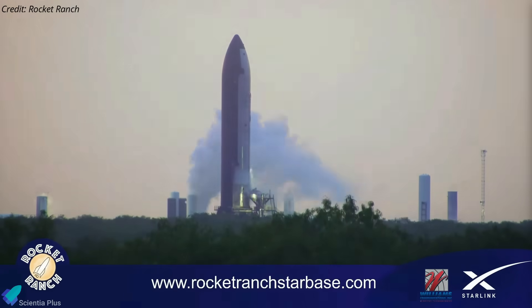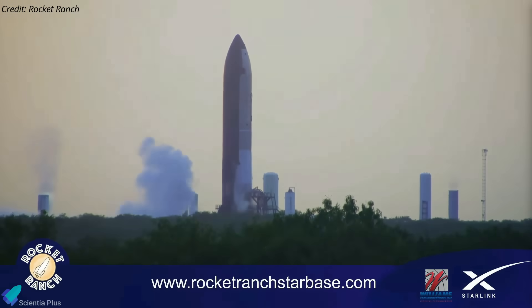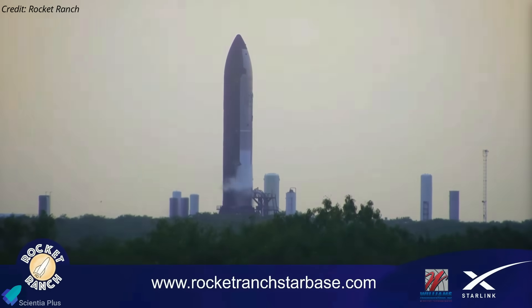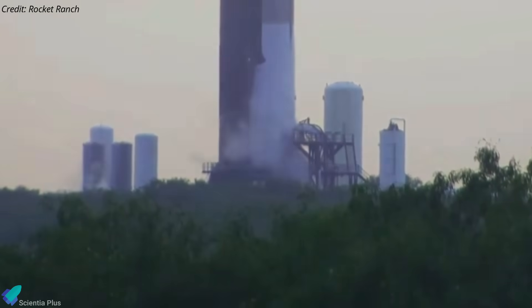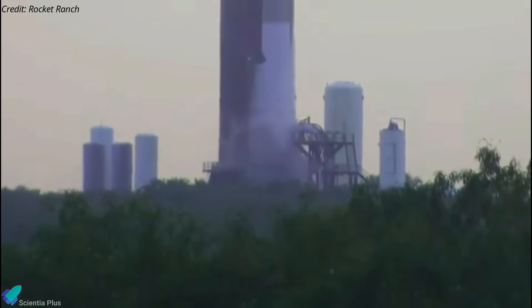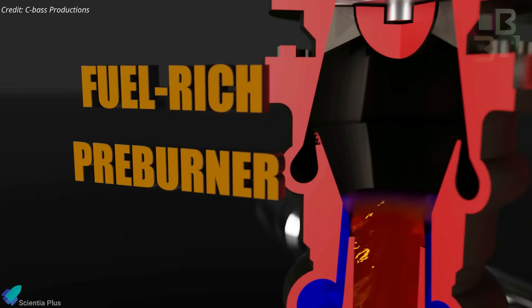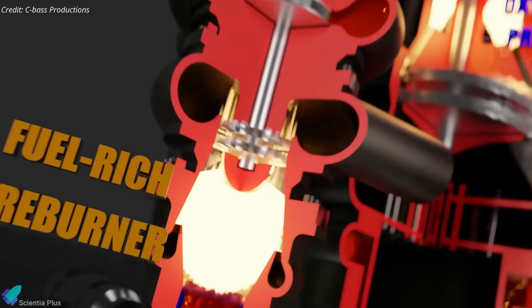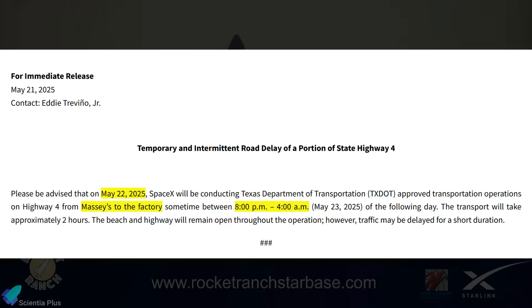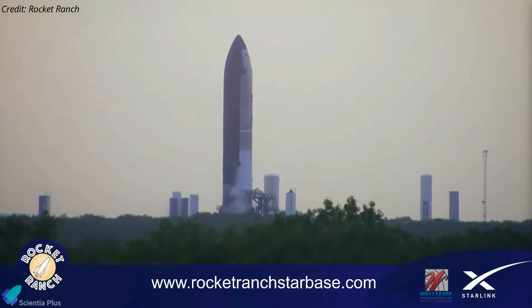Ship 35 underwent testing at Massey's on Friday morning. During the test, the ship's oxygen tank was fully filled, while the methane tank was partially loaded with propellants. After holding the vehicle in this cryogenic pressurized state for several minutes, both tanks were safely drained. Though not clearly visible in public footage, SpaceX may have conducted a spin prime test on the newly installed vacuum engine during this time. In a spin prime, the engine's turbopumps are spun to near-flight speeds using cryogenic propellants without ignition to verify flow behavior, pump integrity, valve timing, and leak tightness. Road closure notices indicated Ship 35 would return to the production site Friday evening, implying the spin prime was deemed sufficient and no static fire was planned.